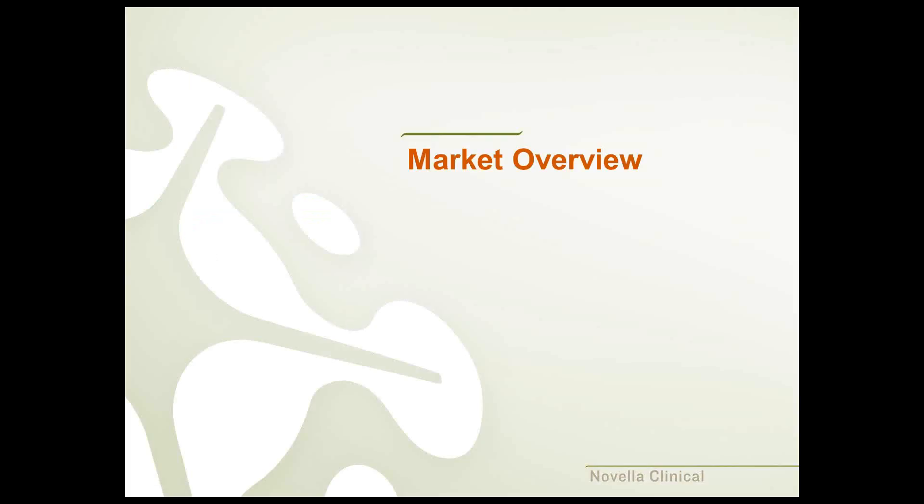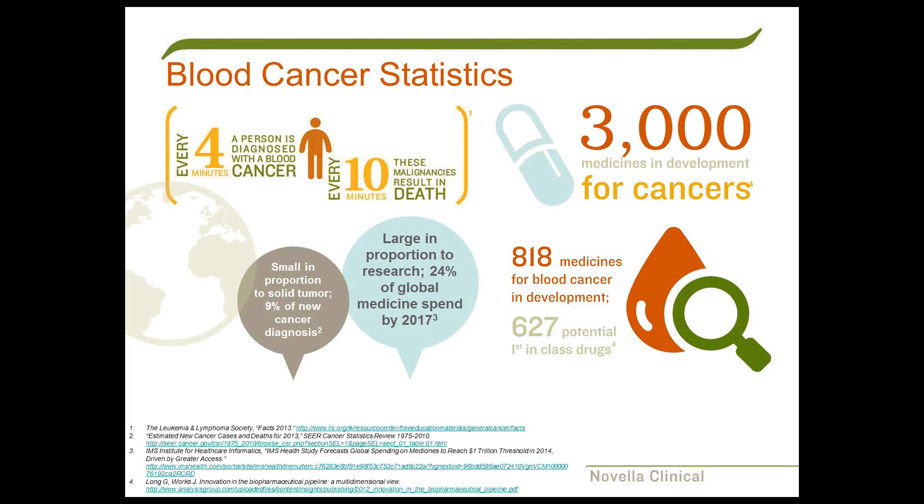That starts with the marketplace—a general understanding of the competitive landscape. While clinical research may not be considered the market per se, there is a competitive landscape in the research industry. As we start with blood cancer statistics, it's good to note that blood cancers represent only a small portion of total cancers, but by 2017 will represent up to 24% of the global medicine spend. The oncology research investment in understanding the fundamental biology of hematological malignancies will produce an enhanced understanding of cancer pathologies in general.